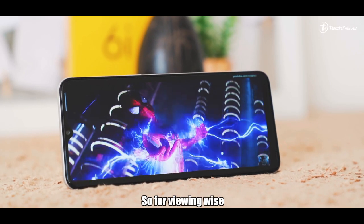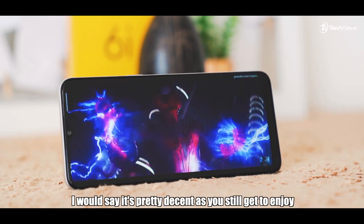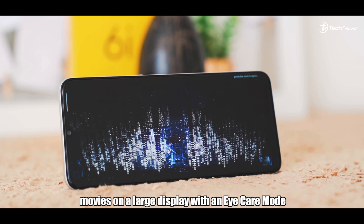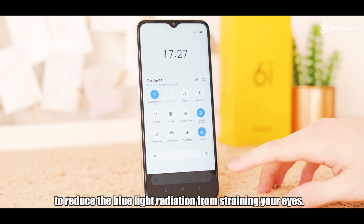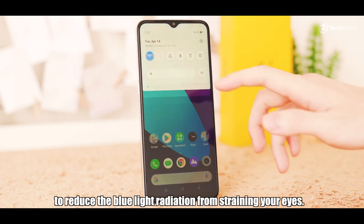As for the display, it has a 6.5-inch water drop notch 720p LCD display with 89.8% screen-to-body ratio. For viewing, I will say it's pretty decent — you still get to enjoy your movies on a large display with an eye care mode to reduce blue light radiation from straining your eyes.